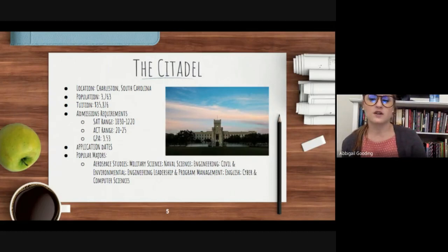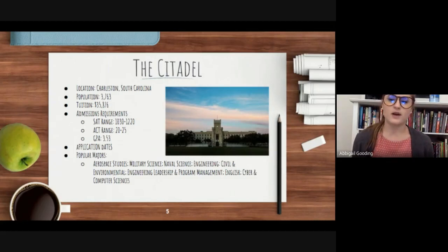As of the 2019-2020 school year, the student population was 3,763 students. A full year's tuition for an out-of-state student including housing fees is approximately $35,876. Previously accepted applicants have an average SAT score range of 1030 to 1220, an average ACT score range of 20 to 25, and an average high school GPA of 3.53. The Citadel has a rolling application date, and they begin accepting applicants as soon as the summer after your junior year, but don't stop until their capacity has been reached.